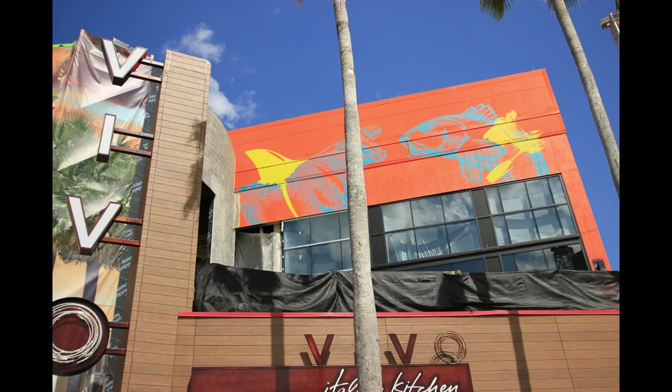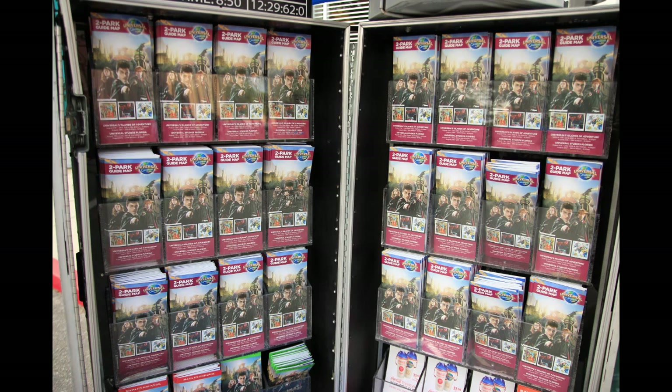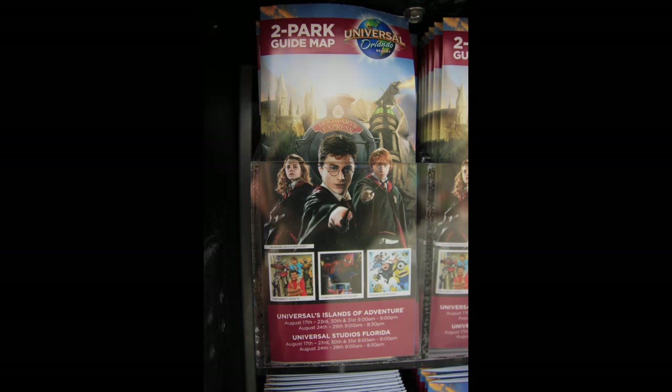Just some new artwork there. On the way into Universal Studios, we can see some new park maps. Still themed to Harry Potter as they have been, but when we look closer, the new commemorative message at the top is gone, and it's back to the generic two-part guide map title.